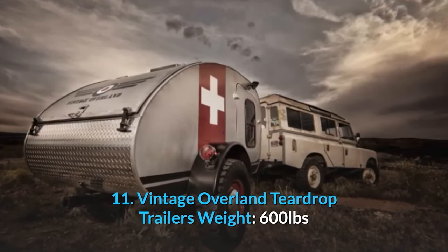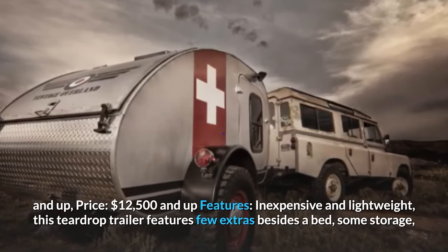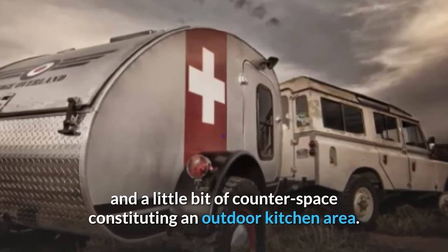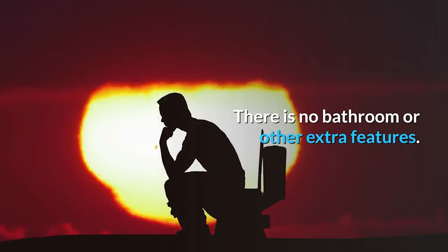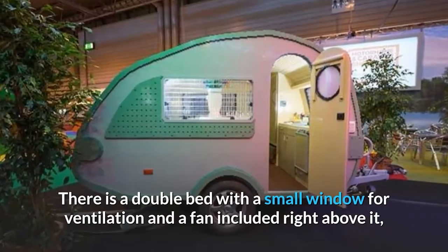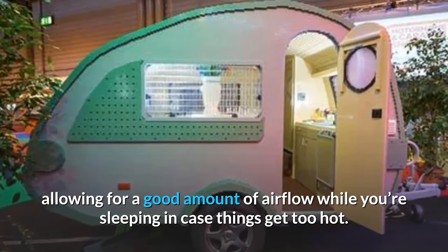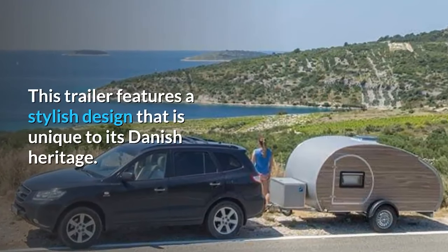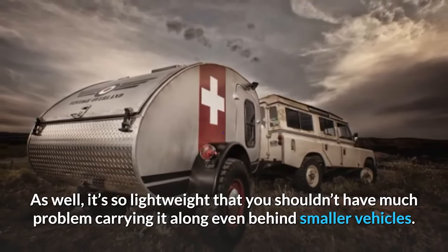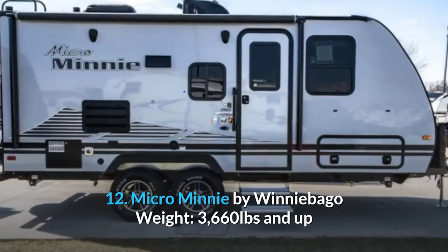Number eleven: Vintage Overland Teardrop Trailers. Weight: 600 pounds and up. Price: $12,500 and up. Inexpensive and lightweight, this trailer features few extras beyond a bed, some storage, and a small counter space for an outdoor kitchen area. There is no bathroom, but you get a reliable, lightweight bedroom on wheels. A double bed with a small window and a fan above allow for good airflow while sleeping. Its stylish design reflects its Danish heritage, and it's light enough to tow behind smaller vehicles.